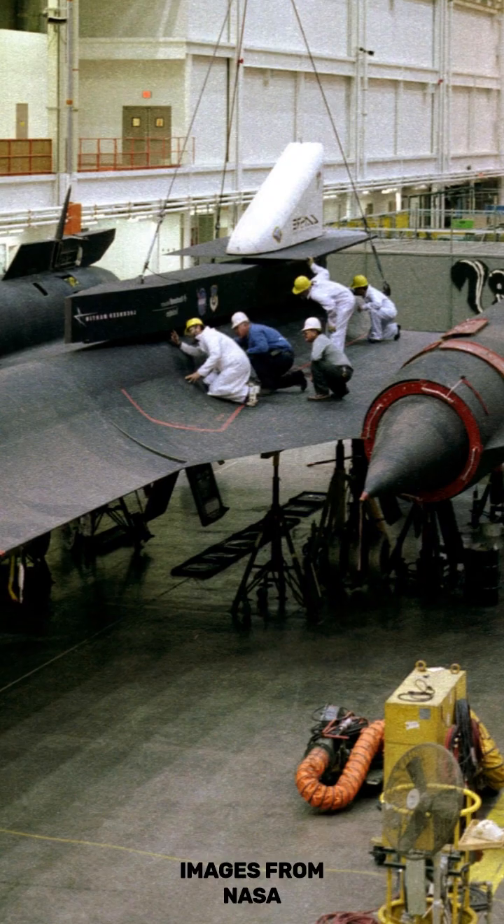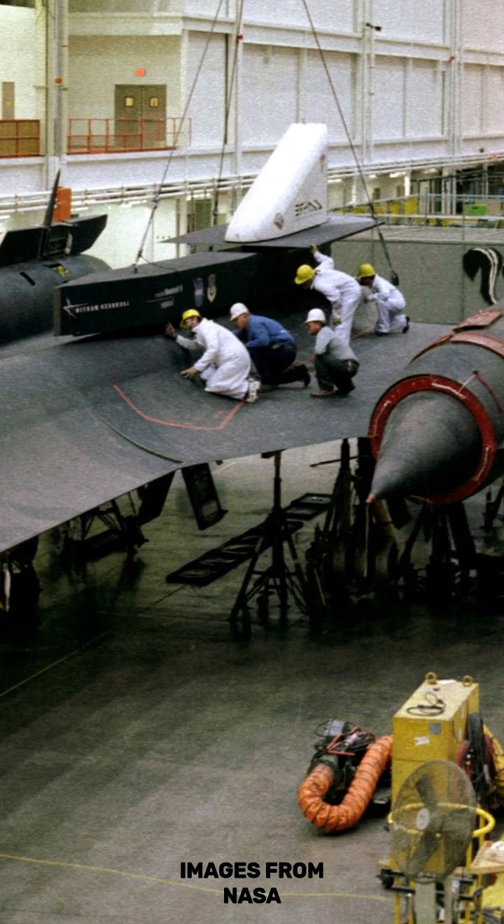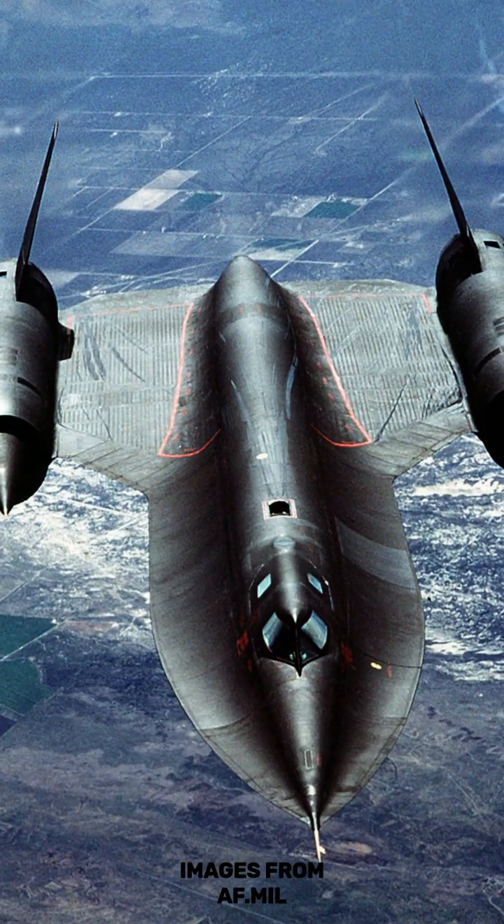It also ran on special fuel designed by the U.S. Air Force. The fuel was called JP-7, and it was able to resist high temperatures.